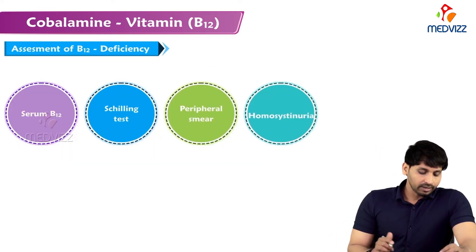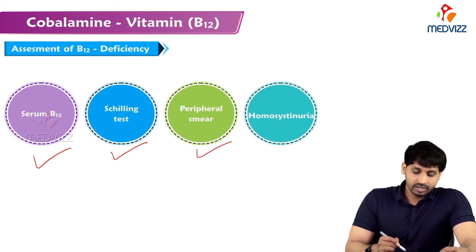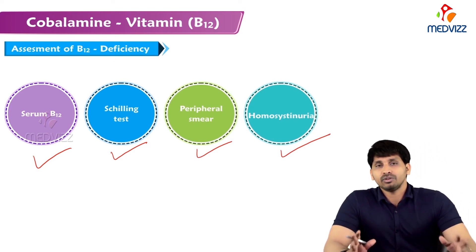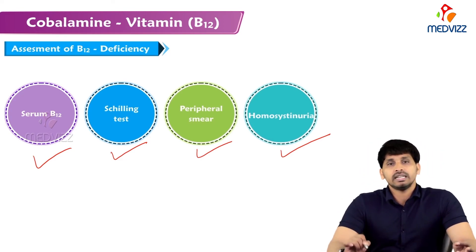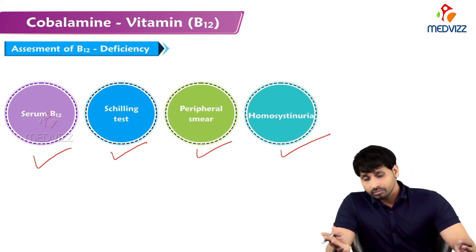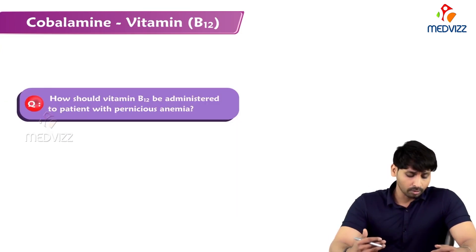Assessment of B12 deficiency can be done by checking serum B12 levels, the Schilling test, peripheral smear examination, and homocysteine urea. If B12 is deficient, more homocysteine is present in circulation and is excreted in the urine; by identifying excess homocysteine in the urine you can determine that the person is suffering from vitamin B12 deficiency.